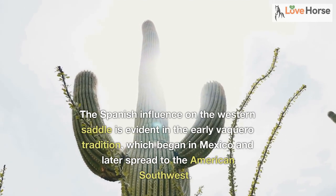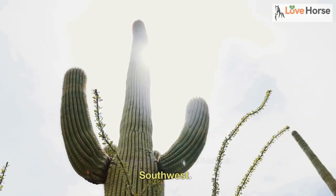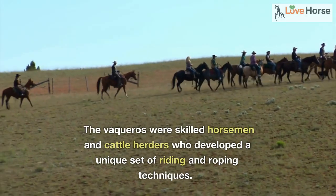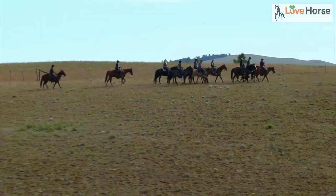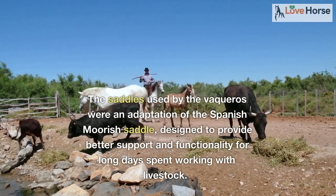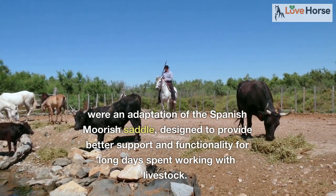The Spanish influence on the western saddle is evident in the early Vaquero tradition, which began in Mexico and later spread to the American Southwest. The Vaqueros were skilled horsemen and cattle herders who developed a unique set of riding and roping techniques. The saddles used by the Vaqueros were an adaptation of the Spanish Moorish saddle, designed to provide better support and functionality for long days spent working with livestock.